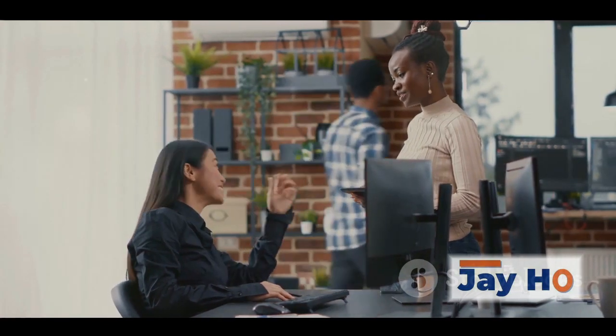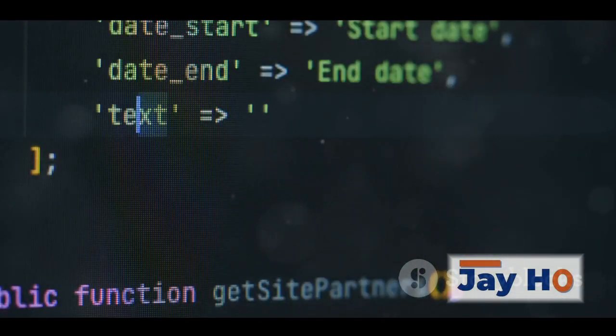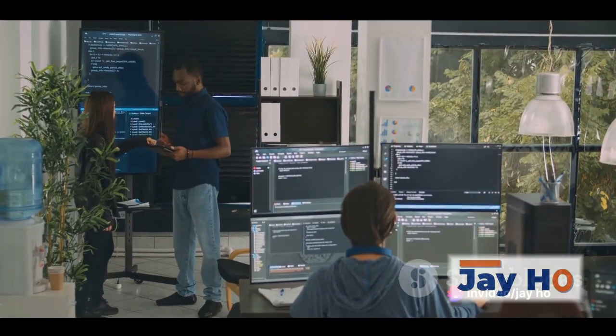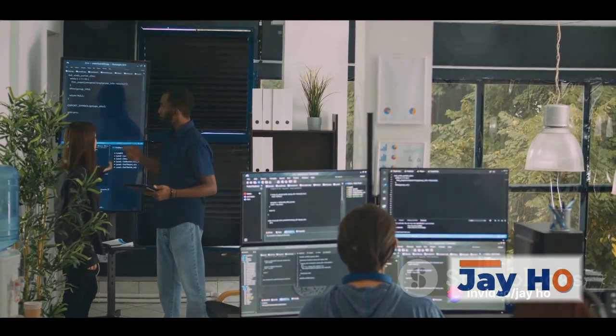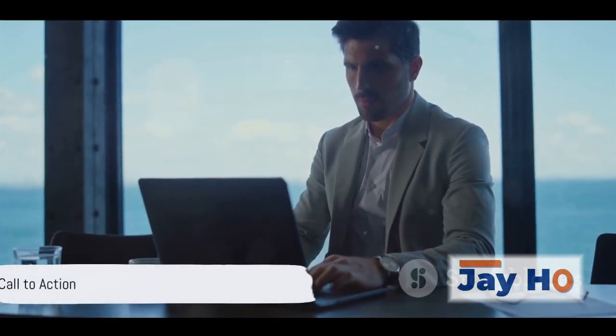We're deeply committed to delivering quality and ensuring customer satisfaction. We don't just work for you — we work with you. We believe in collaboration, and we're dedicated to making your vision a reality. With J-Ho Software Solutions, you're not just a client, you're a valued partner. Ready to take your business to the next level?